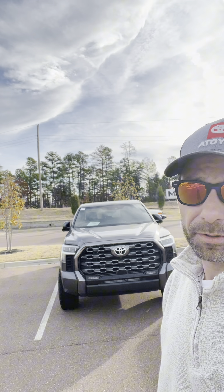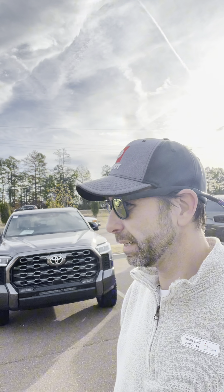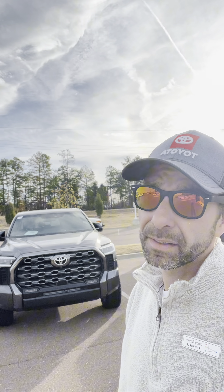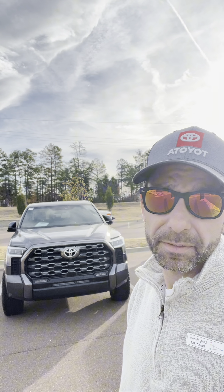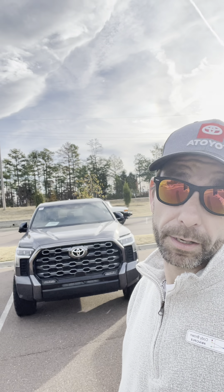Hey, so Cody Brown here — call me Cody on a mission. There she is right there. It's been in the same spot for at least two months, I guess since September — three months. Anyway, gonna make a little walk-around video.